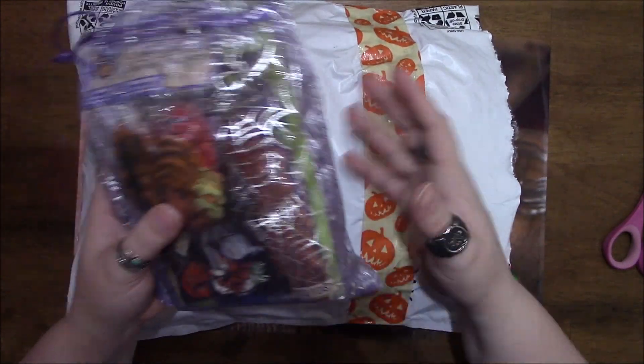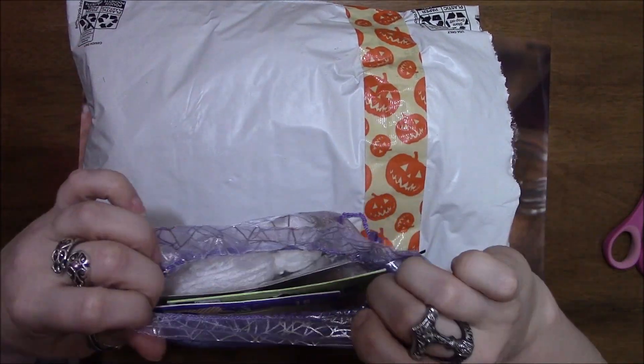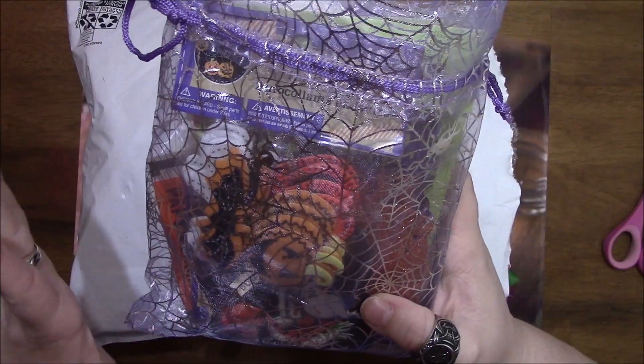I'm going to start with this bag because it was the one on top. It is super cute — it's the silver spiderweb purple mesh bag.